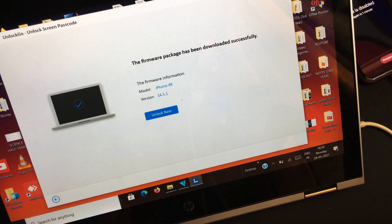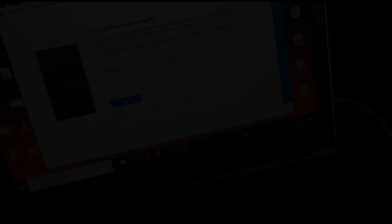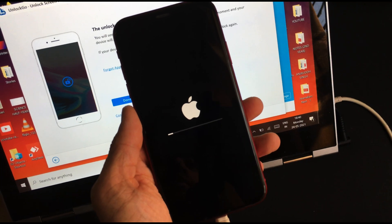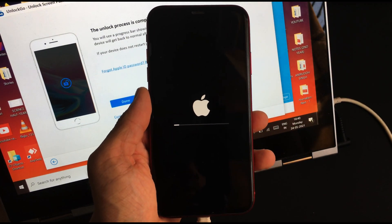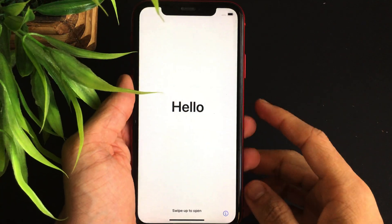Once you've downloaded the firmware package, click on Unlock Now. The Unlock Go software will start unlocking the connected iPhone. In just about 10 minutes the iPhone will be unlocked, and once the process is successfully done, you can unplug the iDevice and start setting it up.